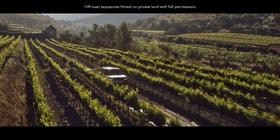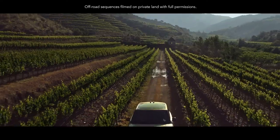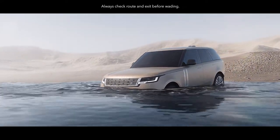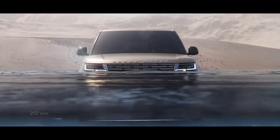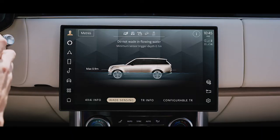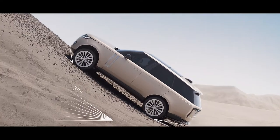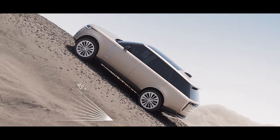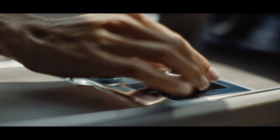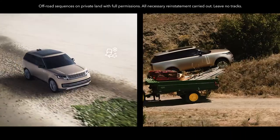Land Rover has always defined capability and New Range Rover is no exception. A wading depth of up to 900 millimeters helps deliver the best possible off-road performance. Sensors in the wing mirrors detect the depth of the water and display all the relevant information on the screen before you. The vehicle's off-road geometry ensures you can tackle inclines of up to 45 degrees. The award-winning and patented Terrain Response 2 system automatically detects, selects and deploys the optimum vehicle settings.